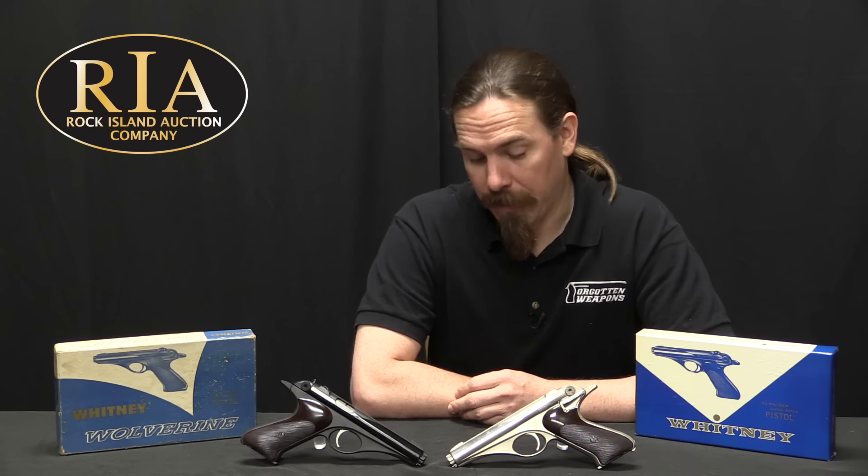That was a huge problem for Whitney, because they had obligated themselves to only sell the guns to Galef. They couldn't change the price, they couldn't sell to anybody else, and now they'd just been told they couldn't manufacture more of them to get a better volume price on the work they were doing. This put them into a serious financial crimp, and ultimately it would lead to the company's bankruptcy. The last of the 10,000 pistols were delivered in May of 1957.